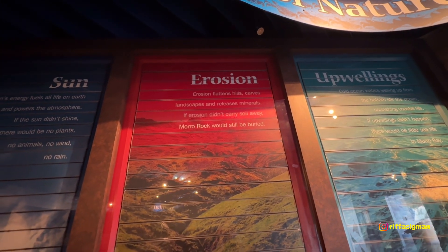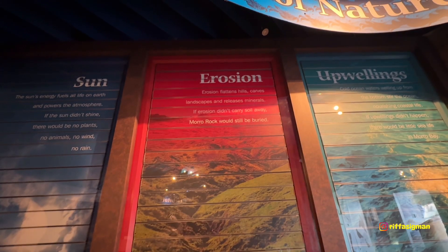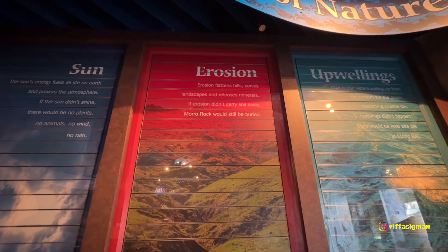Erosion flattens seals, carves landscapes, and releases minerals. If erosion didn't carry soil away, Morro Rock would still be buried. Wow, that's so cool.